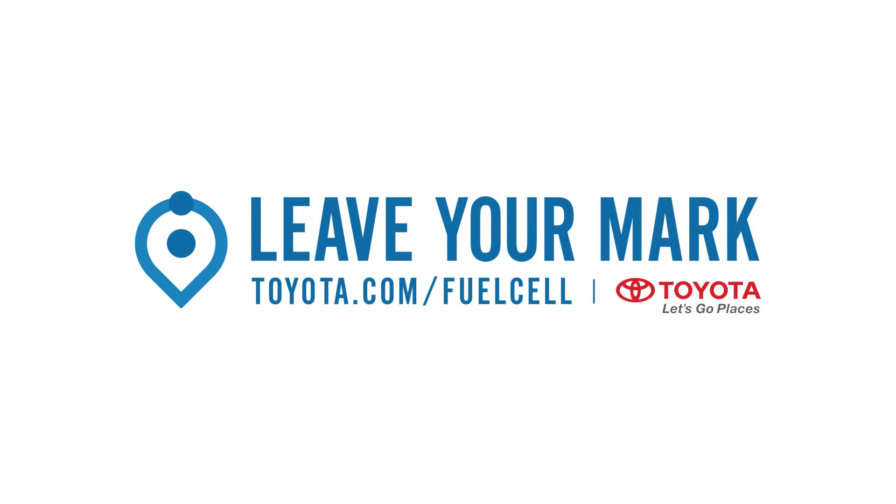I might need one for my zombie apocalypse kit — I'll stick my go bag in the back. Thank you again so much, Matt. I'm Shannon Morse. See you later. This episode of Tugzilla Bites is brought to you by Toyota's hydrogen fuel cell vehicles. Leave your mark. Toyota, let's go places.